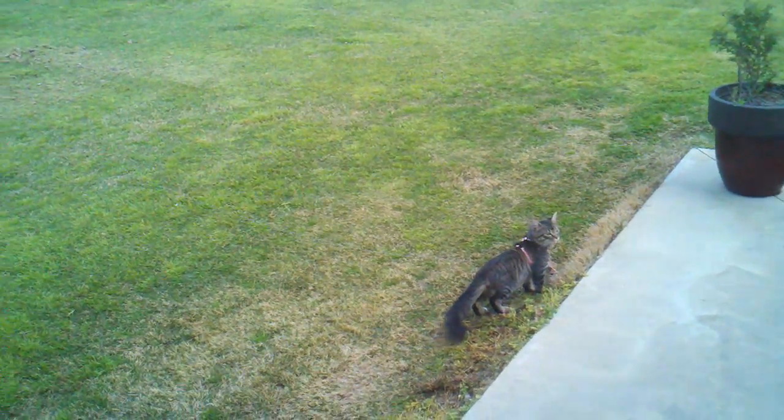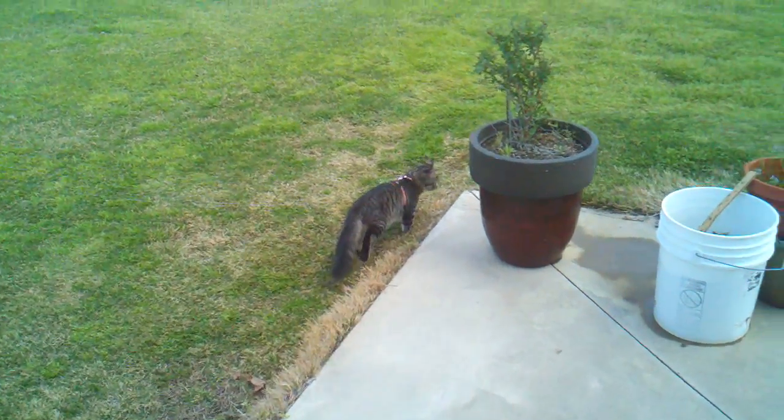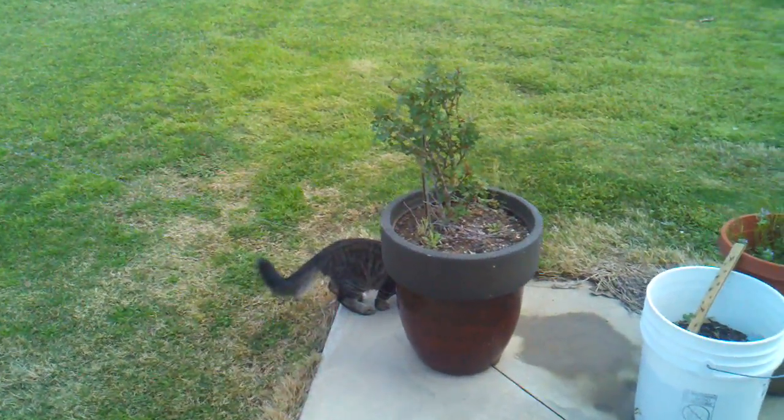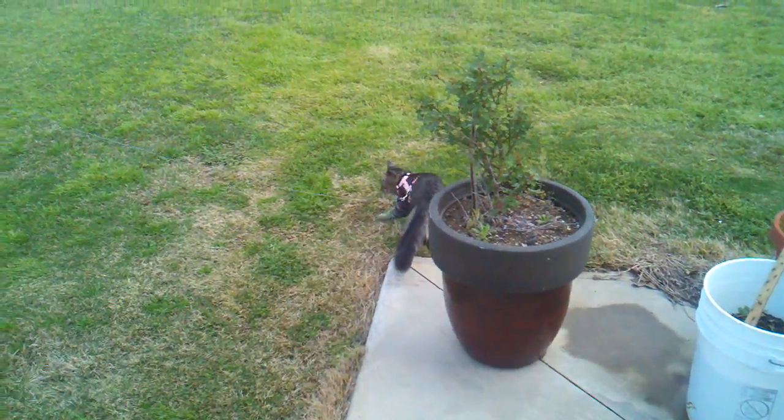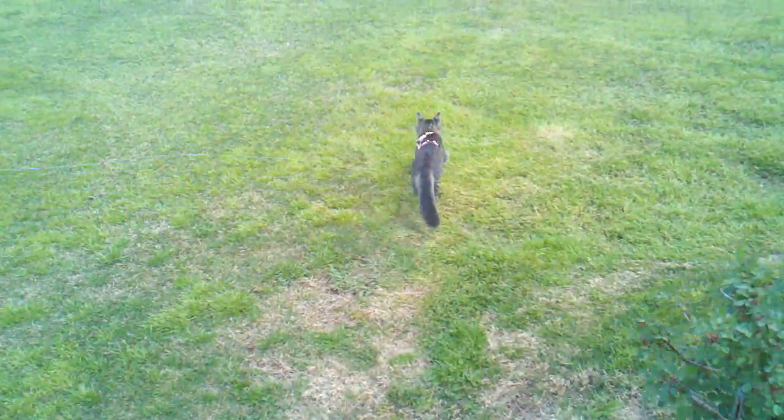There we go. This is Izzy, the tomcat, with the pink harness.